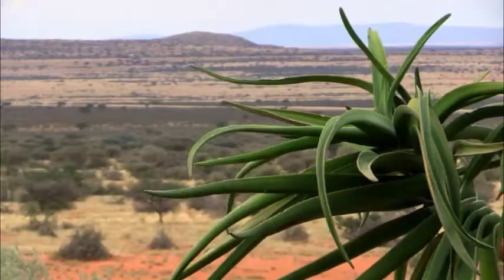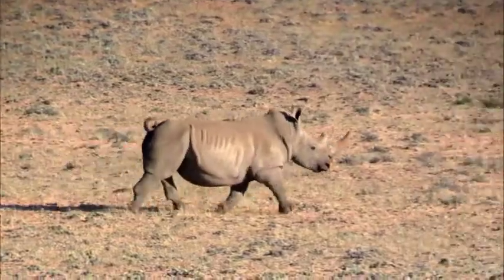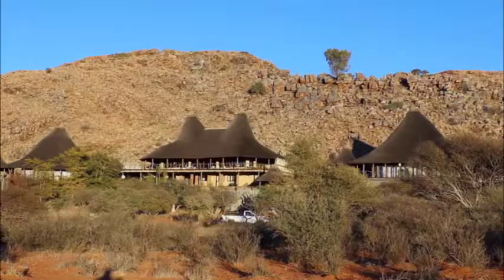Welcome to Track and Trail Adventures. The next series of video clips is a trip we took to the Kalahari Desert in Africa. It's about an hour south of Uppington, South Africa, and we're hunting in a place called the Kalahari Oryx Game Ranch.